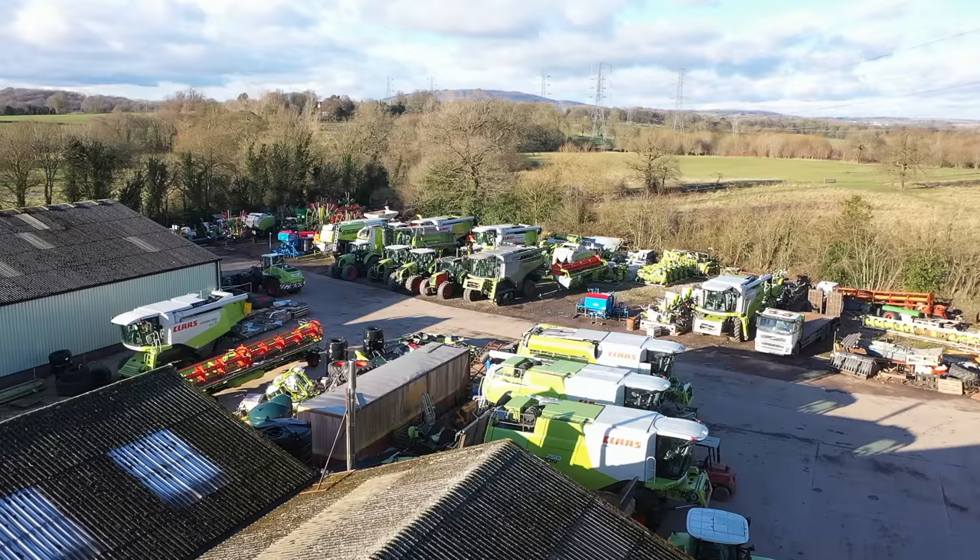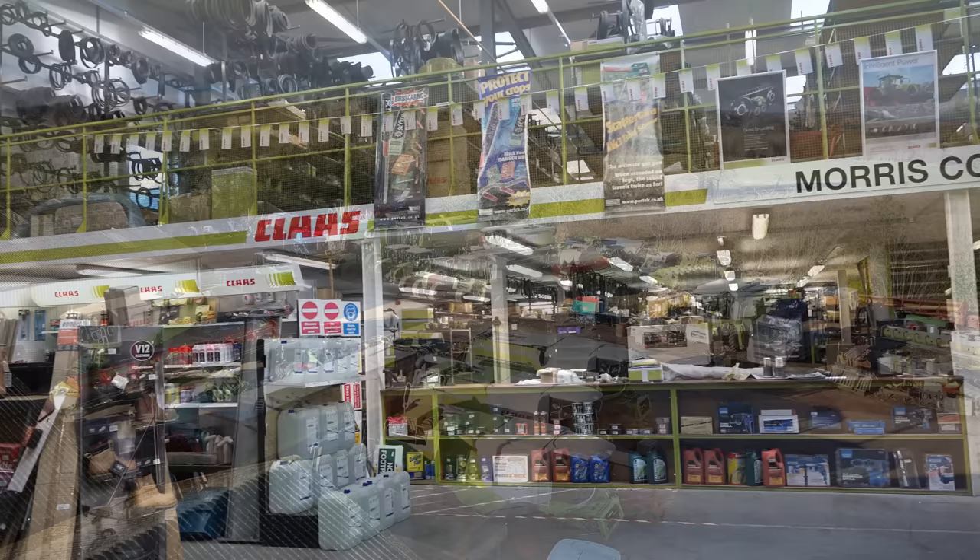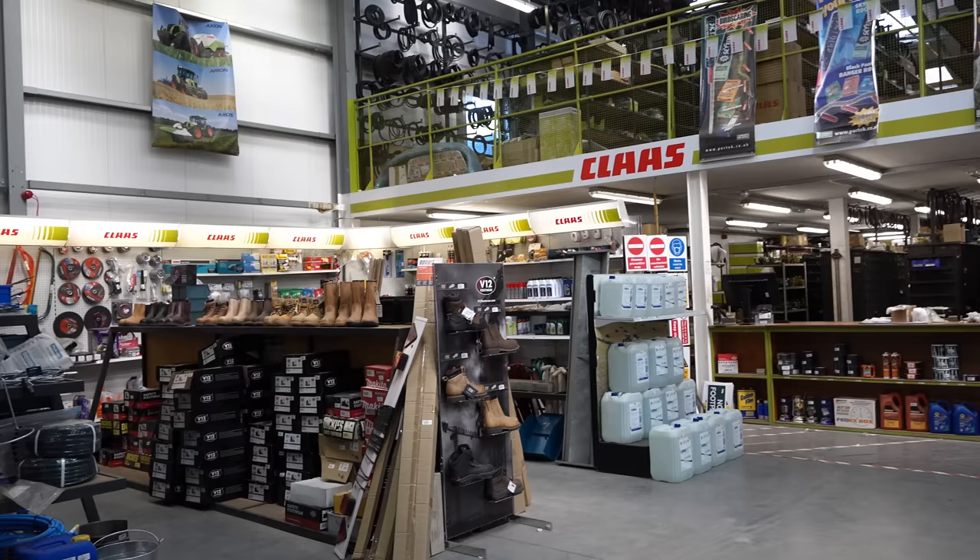Caulfields has got a few bases set across quite an area. We've got four dealerships — one in Herefordshire, one at Craven Arms, and this branch at Broseley, which covers Shropshire. And then we've got the one up at Tarpley, which covers Chester.